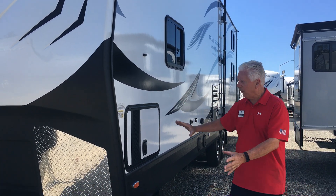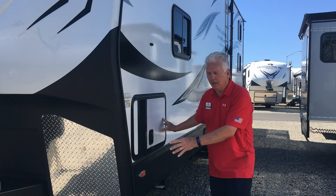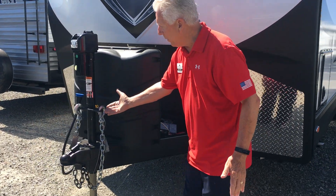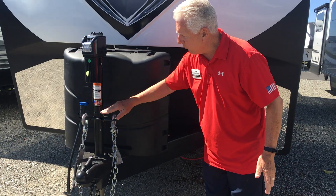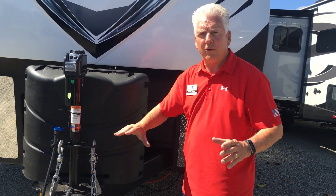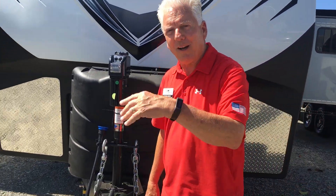With the Trail Series, we get not only a generator, but also — just walking around here — we show you our towing organizing system. Your chains, emergency cable, and your power port are all tucked out of the way, which makes it much more convenient.